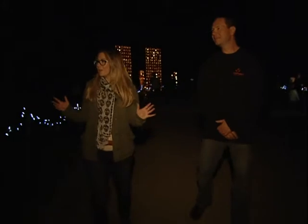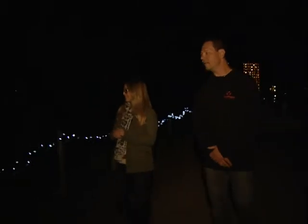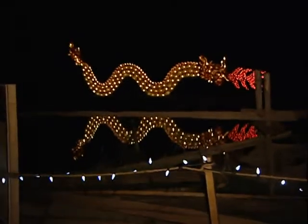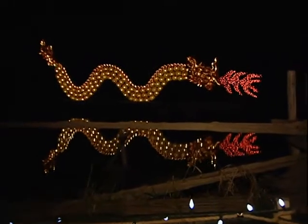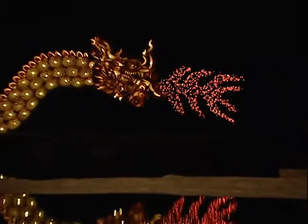We're walking up to one of the biggest draws last year — a pretty amazing creature we have here. What is this display? This is the Chinese Water Dragon. This was set up in our field last year, but we've used some of the features of Upper Canada Village in a new way. This year we put it on the mill pond. As you can see, the reflection is just amazing — just a little bit of a ripple and it almost looks like it comes to life.